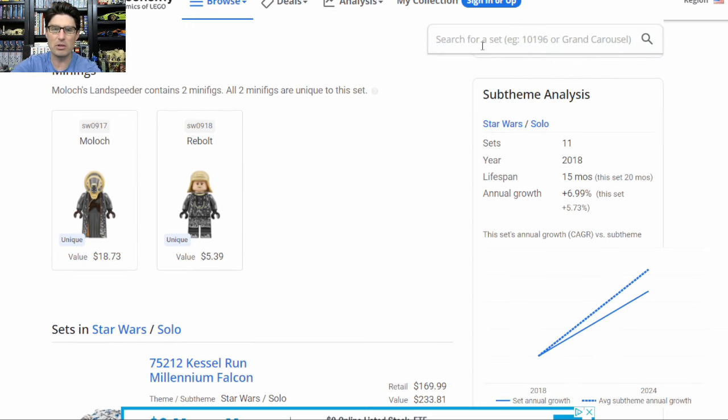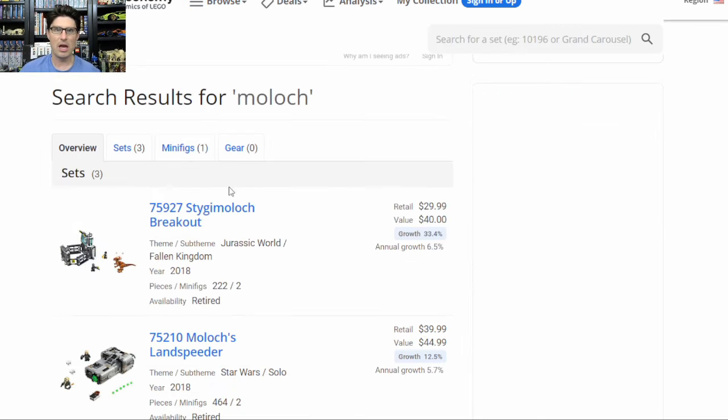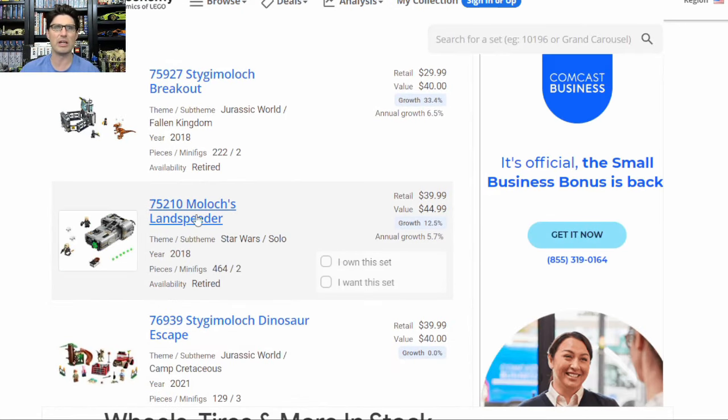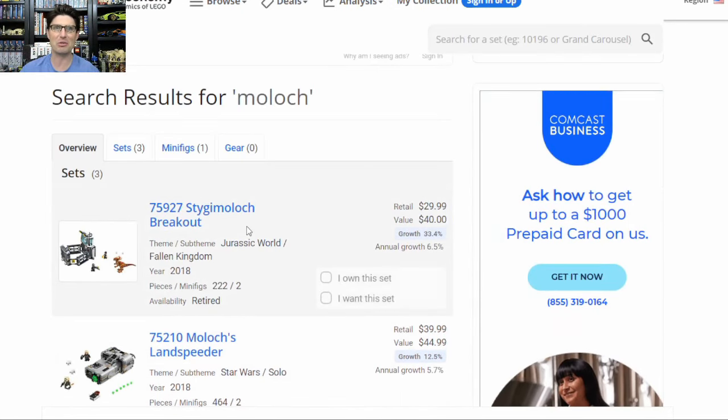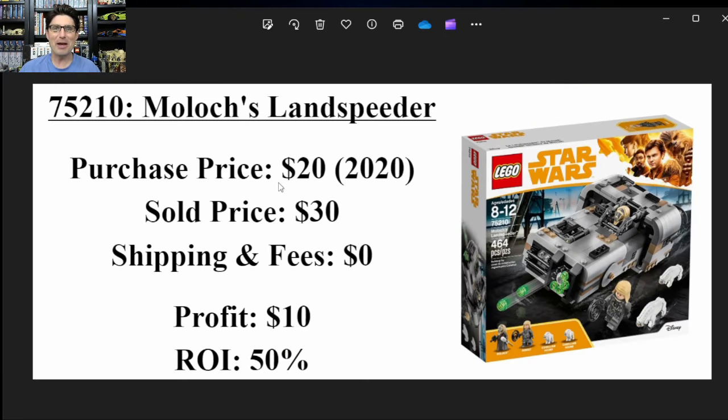Let's put Rebolt into the search bar — yep, just one minifigure. And checking Moloch — three sets, but two are unrelated dinosaur sets, so just the one Star Wars minifigure. Overall summary: I bought it for $20 in 2020, and after a four-year hold time I sold it for $30 — $10 profit and a 50% return on investment. Another one that did not fit my collection; I didn't want the minifigures that much, so I was happy to sell it to somebody who wanted it a bit more.